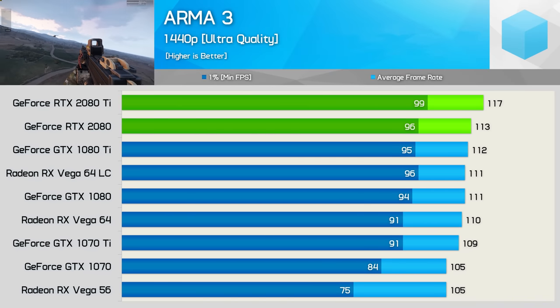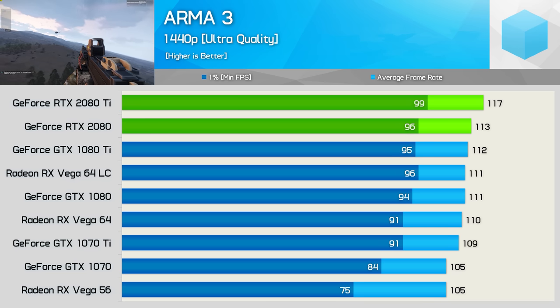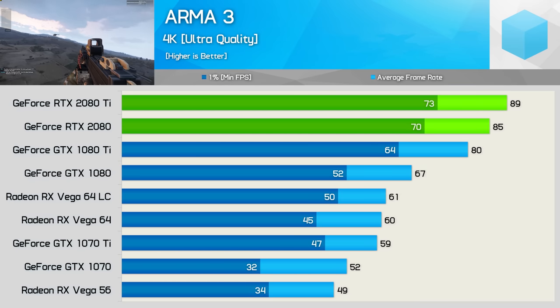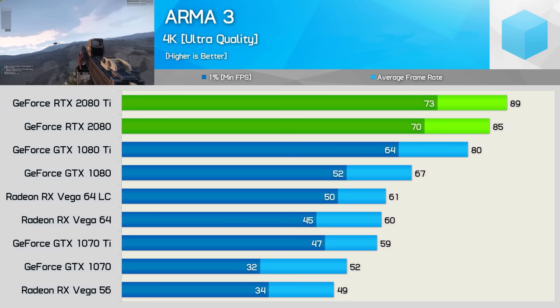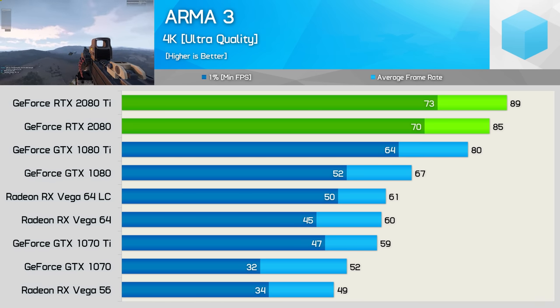Next up we have ARMA 3, a title that is always heavily requested. At 1440p we are certainly not GPU bound — it's quite clear there is some kind of system bottleneck, or possibly a limitation of the game itself. So we move to 4K to see what the new RTX GPUs can offer. At 4K we only see a slight drop in performance for the 2080 Ti compared to the 1440p numbers, meaning it's now 30% faster than the 2080 and 1080 Ti. Meanwhile the 2080 is 35% faster than the GTX 1080 — a pretty serious margin.